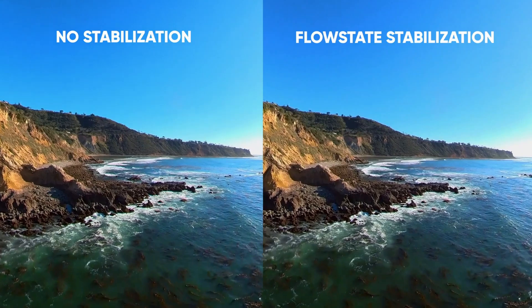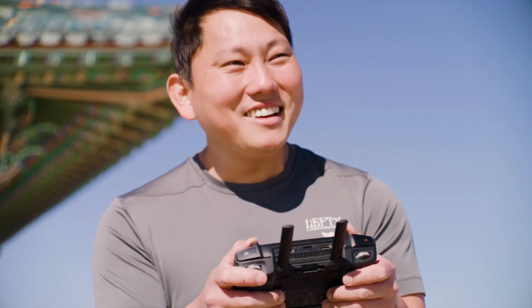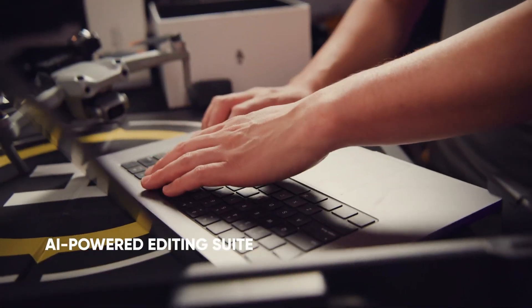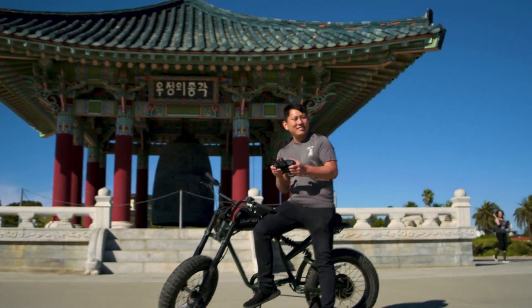What really grabs attention is the 360-degree camera system. Unlike traditional drones that only shoot from the front, this drone captures everything — the front, the back, the sides, even straight up and down. You get a full immersive field of view with no blind spots. It's built with dual lenses that stitch together seamless footage, making it feel like you're floating inside the scene rather than just recording it from above.